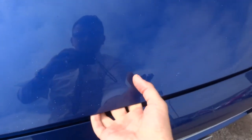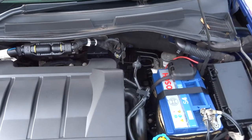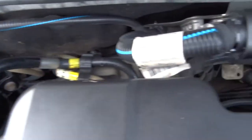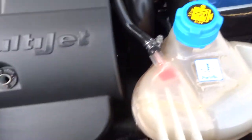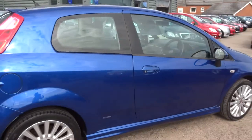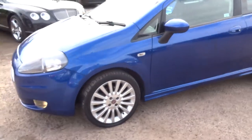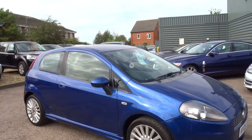Our number is 01926 267813. I hope you can tell it's a genuine car and I really don't think it's going to let anybody down. For £1,790 we can negotiate on the price a little bit. As I said my name is Tom, my father is the other salesman — he's called Kevin. Give us a call on 01926 267813. The car is here and waiting for a new home. Thank you.